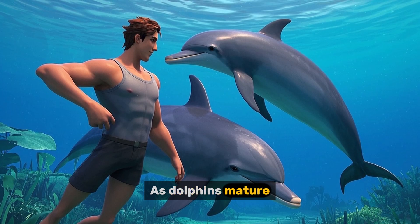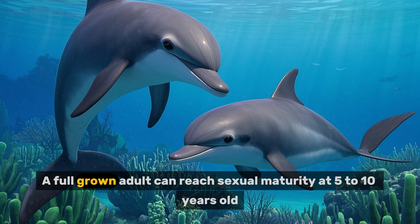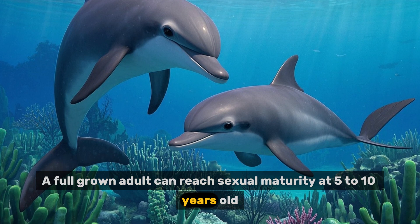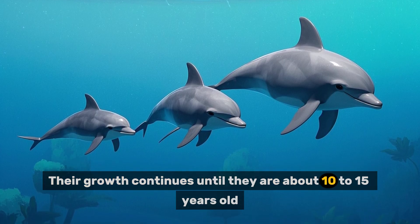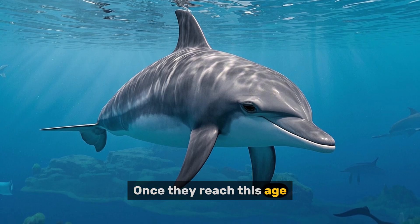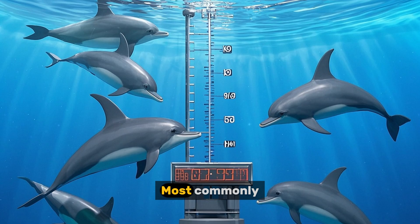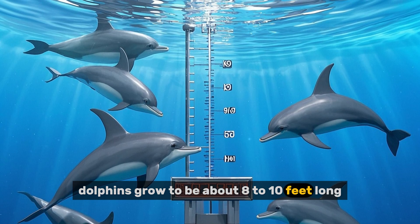As dolphins mature, they continue to grow in size. A full-grown adult can reach sexual maturity at 5 to 10 years old. Their growth continues until they are about 10 to 15 years old. Once they reach this age, they stop growing and reach their maximum size. Most commonly, dolphins grow to be about 8 to 10 feet long.